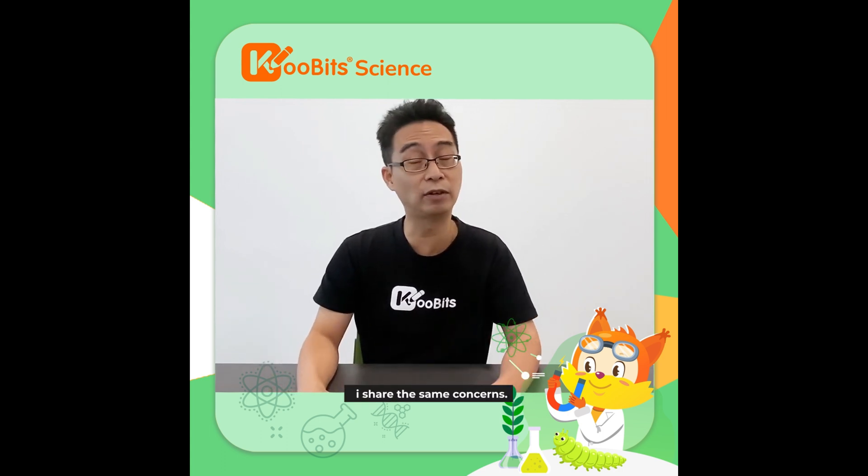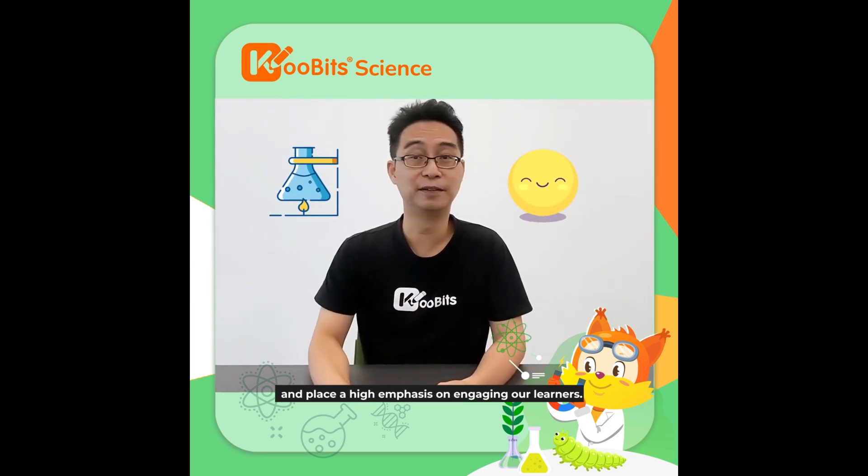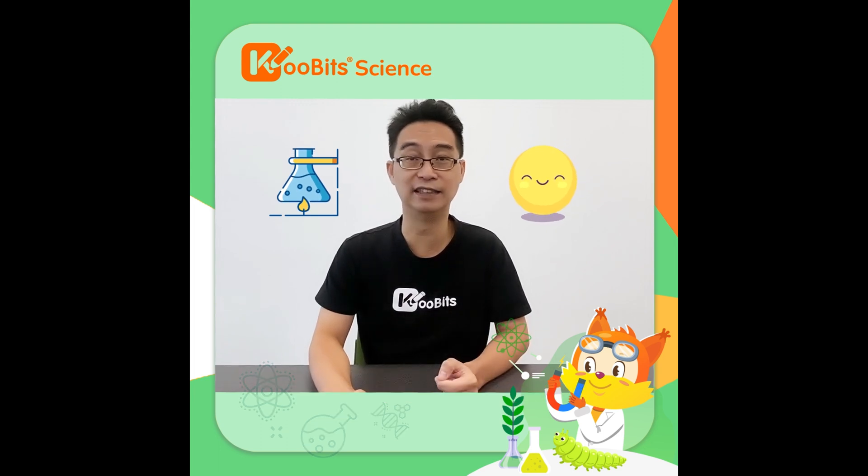As a father myself, I share the same concerns. Qubit Science is built to solve these challenges. We place a high emphasis on engaging our young learners.